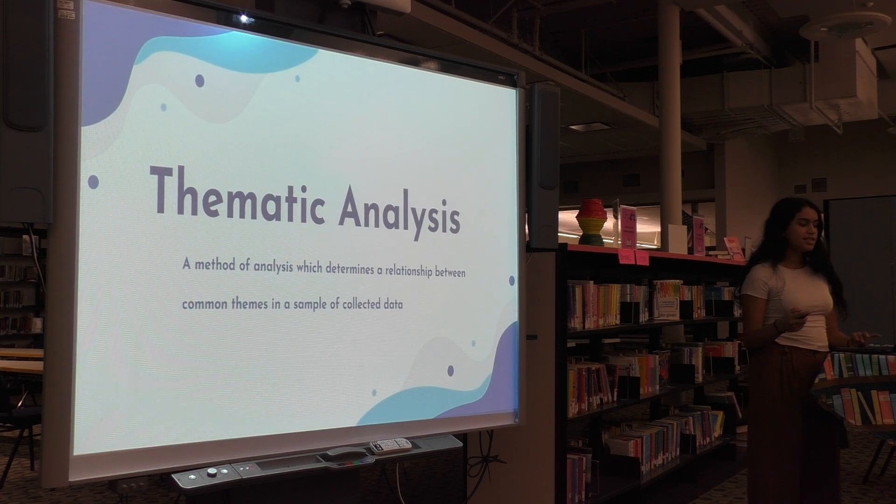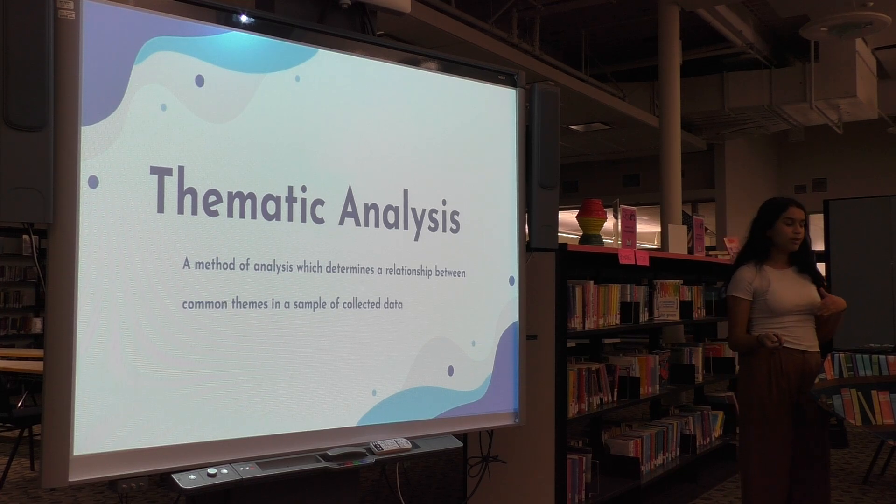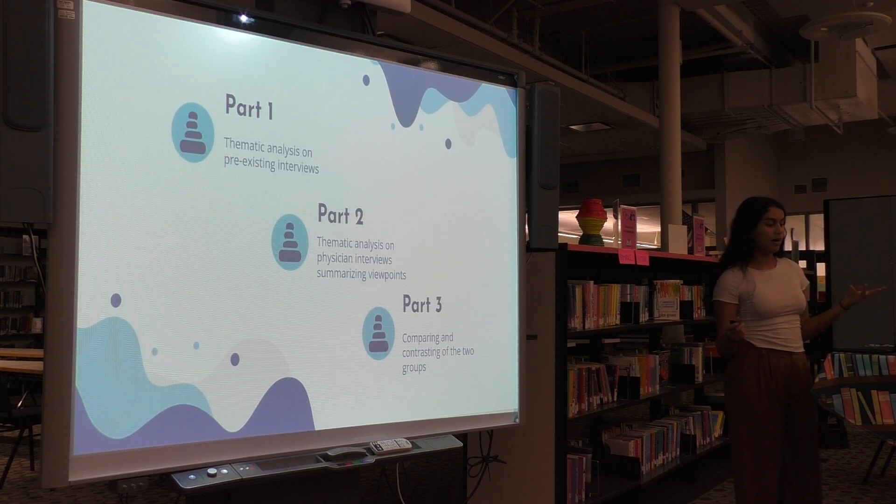Since I utilized the questions in the foundational source as a jumping-off point, I analyzed the pre-existing interviews and the new interviews and conducted a thematic analysis. A thematic analysis is a method of analysis which determines the relationship between common themes and a sample of collected data.